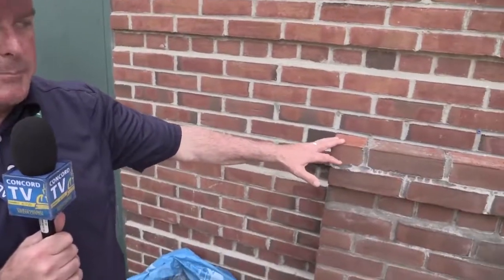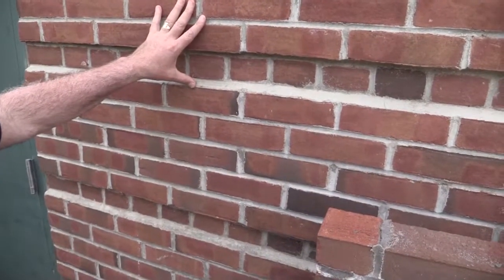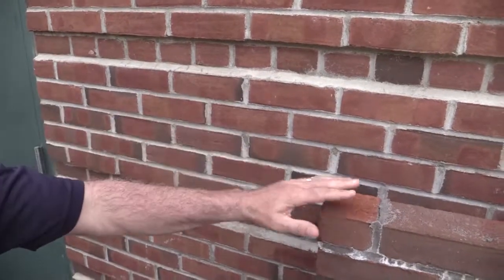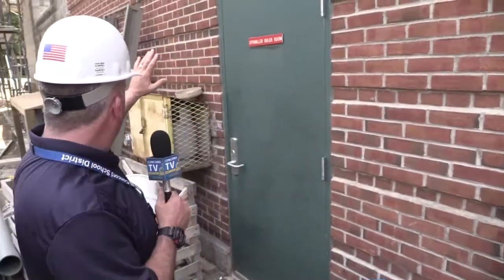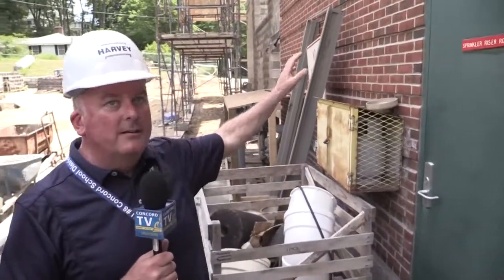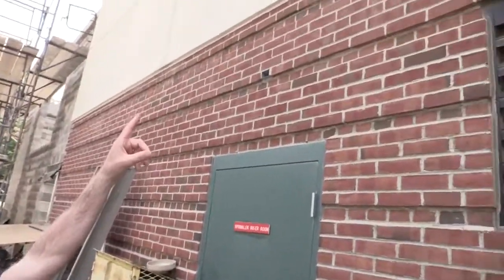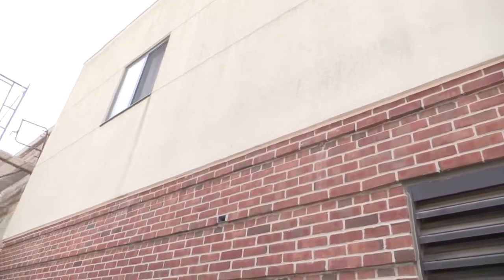Oftentimes in a project what we do is make a mock-up wall. Over here you'll see a mock-up of exactly the lower half of the addition that we're going to be building — it mirrors what already exists on the building. This mock-up wall is approved by our architect and will be the whole lower level of this new addition. I talked earlier about the EIFS material, and if you take a look up here, that also is going to be matched to the upper portion of the addition.